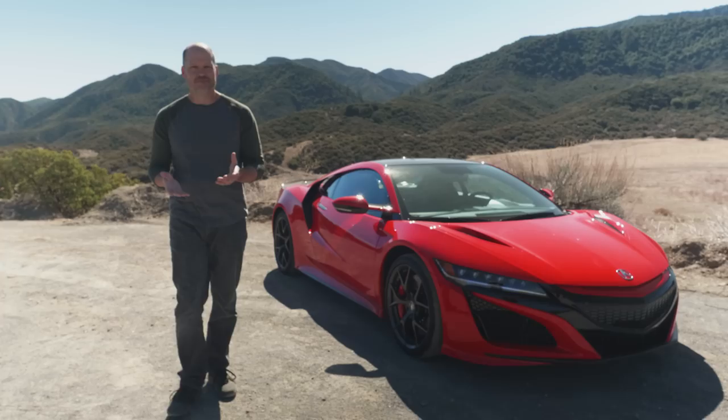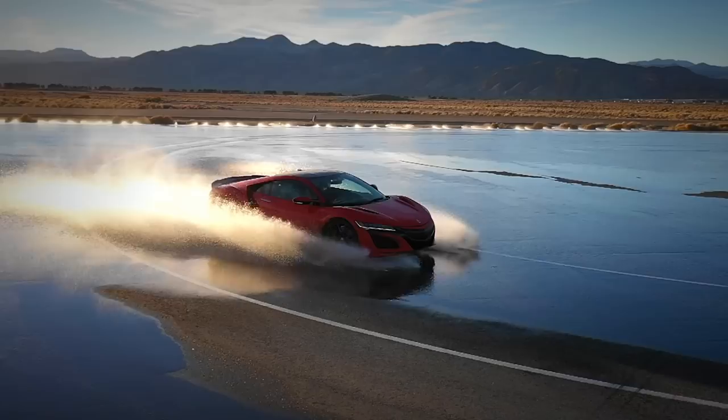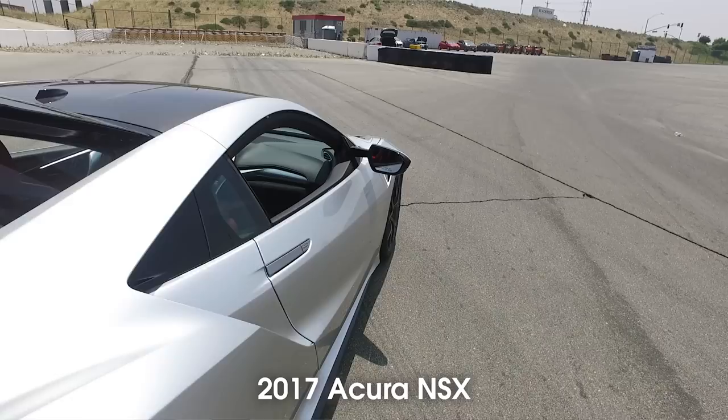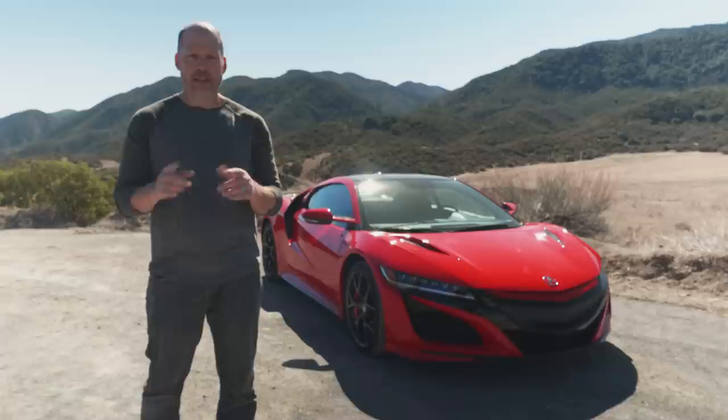There were other reasons why I didn't really gel with the new NSX, and most of them centered around the interior, the infotainment system, its head unit. There's no interior storage space. The trunk got hot — like easy bake oven hot. And have I mentioned its head unit? They were also really expensive.